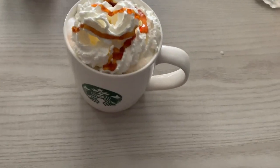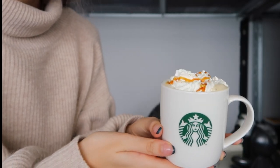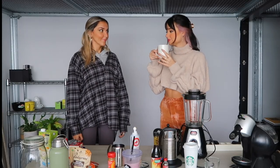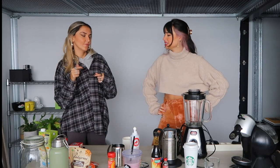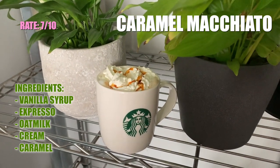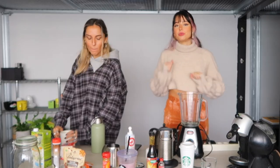Oh my god it's really pretty! How exciting is this? Alright, let's taste it. Oh, you have the creamy mustache - it must be good! It's actually very yummy. I would say maybe a seven out of ten because it tastes very, very good.